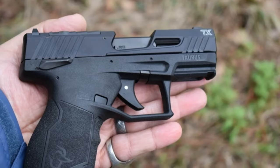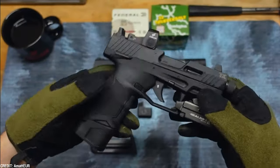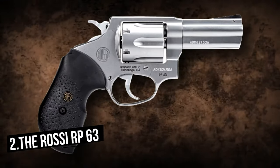One of the TX-22 Compact's notable characteristics is its ergonomic grip, which is designed to comfortably fit a wide range of hand sizes. It also includes a textured grip surface for better control.